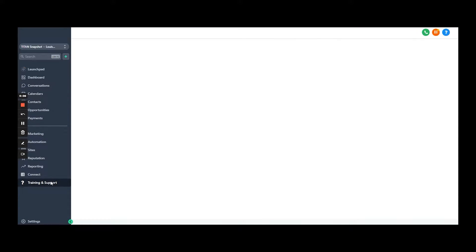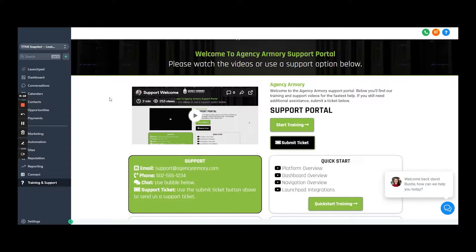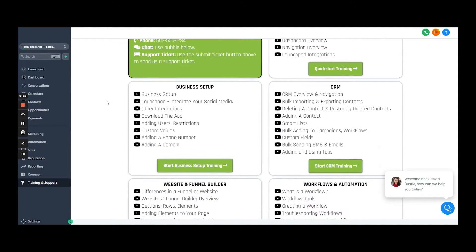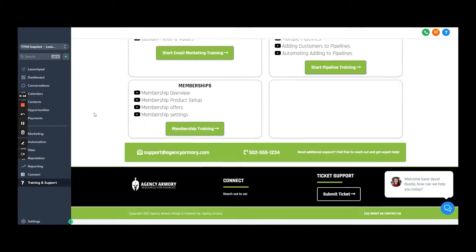You start resenting Deb when she calls for the same exact thing you showed her last week. Ladies and gentlemen, supporting your SaaS users doesn't have to suck, or cost you an arm and a leg. Hi, I'm David Bussle with Agency Armory, and I want to share with you a new and different process for supporting clients through your own white-label video portal and ticketing system that you can make pop up right in your Go High Level.